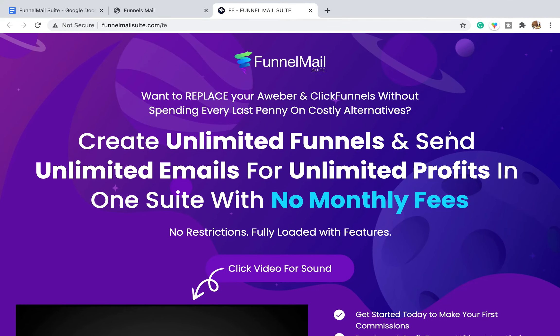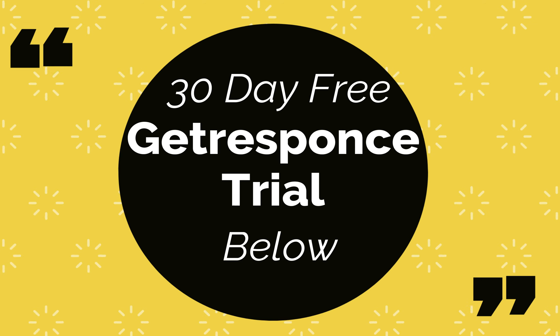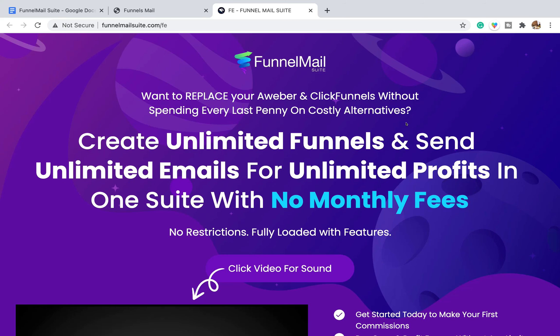So what is Funnel Mail Suite? Looking at the sales page, it's promising to create unlimited funnels and send unlimited emails for unlimited profits. It's basically a funnel builder and email marketing software rolled into one. It's heavily promoting the fact that it's going to replace your AWeber and your ClickFunnels account — essential tools for your affiliate marketing business. GetResponse is a great example of software that already combines those two things.